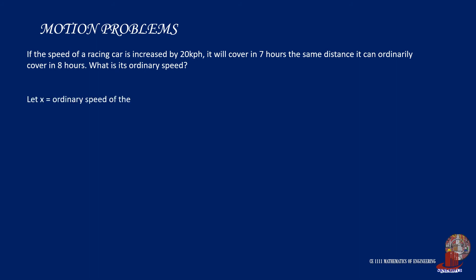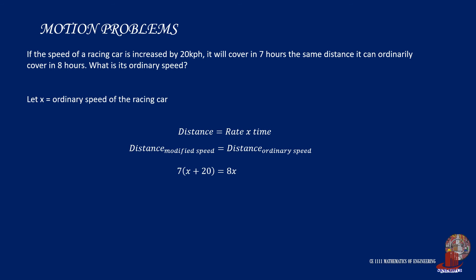Problem number 1. If the speed of a racing car is increased by 20 kilometers per hour, it will cover in 7 hours the same distance it can ordinarily cover in 8 hours. What is its ordinary speed? We denote x as the ordinary speed of the racing car. Knowing that distance is rate times time, although there are changes in speed and time, the distance covered will remain the same. Thus, we can equate the distance using the modified speed to the distance traveled at ordinary speed: 7 hours multiplied by (x + 20) is equal to 8 hours times x.